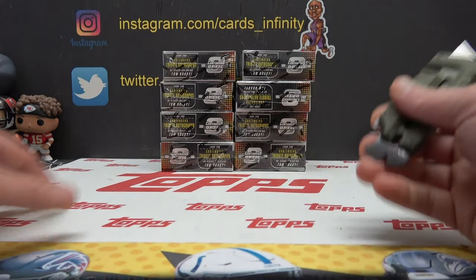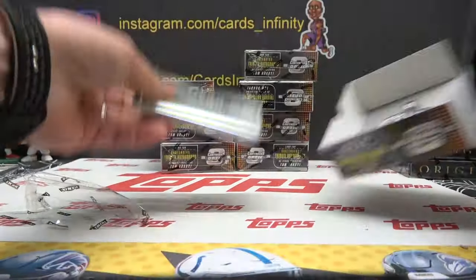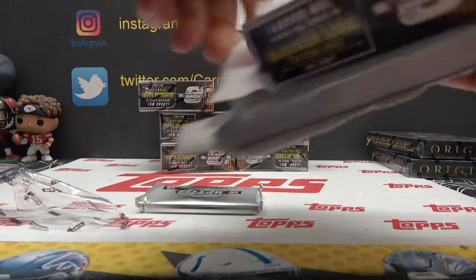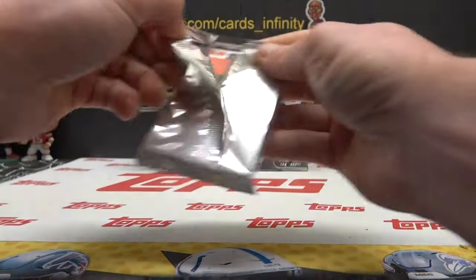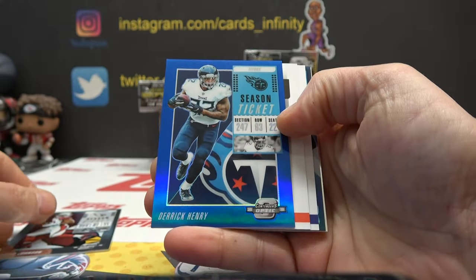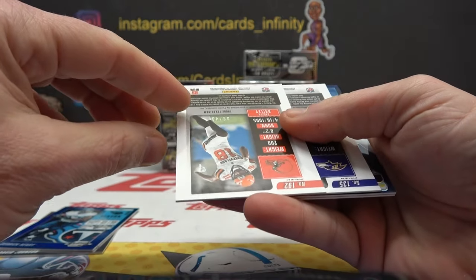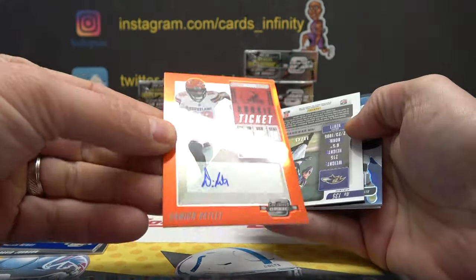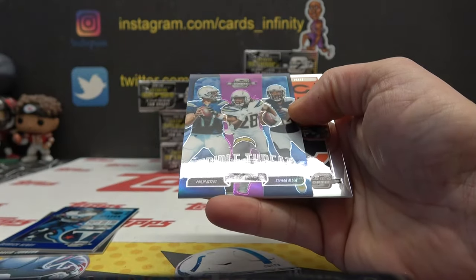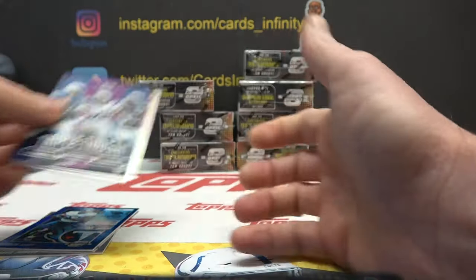Yeah, all Contender Optics look nice, especially if you hit the good ones. David Johnson, Derrick Henry color match. That one's to 99. Damian Ratley number 2 of 49 orange — another color match — and 49 Jaleel Scott. Triple threat: Rivers, Gordon, and Allen — that one's 11 of 99. And the Biscuit, Mitch Trubisky.